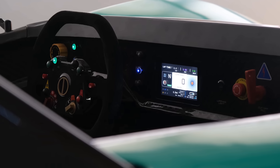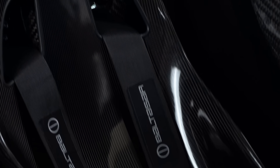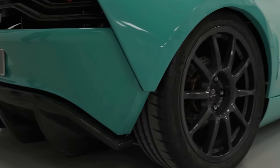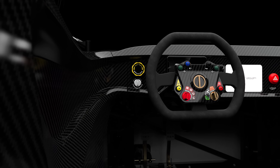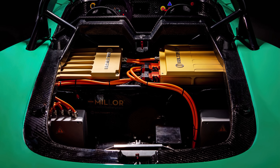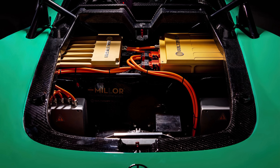The two-motor system delivers a total of 500 brake horsepower and 1,000 newton meters of torque. That, combined with the 1,700-pound weight, makes for a speedy 0-60 acceleration of 2.5 seconds. Where does the power come from? The Revolt houses a 700-volt battery pack that makes up over half of the weight of this supercar.